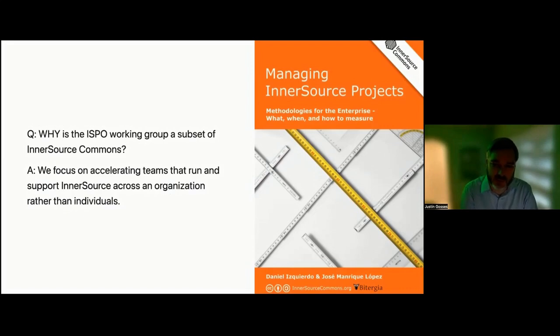This working group focuses on a subset of the larger InnerSource Commons scope. We focus on guidance for the teams that run and support InnerSource across the enterprise or agency, rather than guidance at the project level or the level of contributors and maintainers. For example, in InnerSource Commons patterns there's guidance on how to be a good maintainer or how to set up your project for InnerSource — those are important areas but outside the scope of the working group. Instead, the working group focuses on elements specific to those centralized teams driving InnerSource at a company-wide scale.